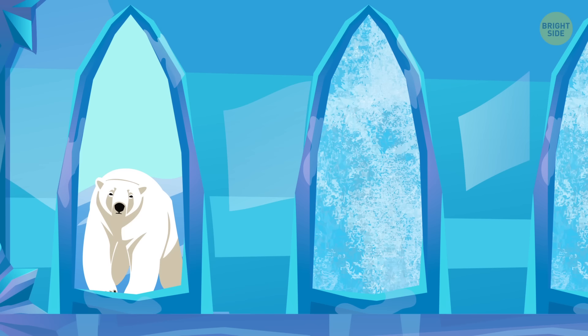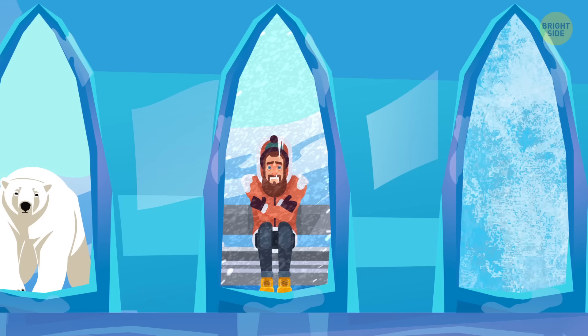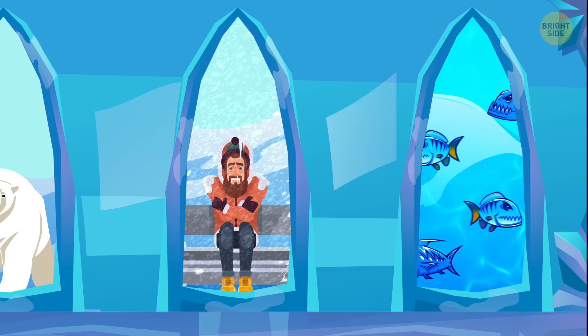7. An ice castle. You find yourself stuck in an ice castle — surprise, surprise. There are three doors you can escape through. Behind the first door you'll encounter an angry bear. Behind the second door it's so cold you'll be frozen on the spot. And the corridor behind the third door is filled with water swarming with piranhas. Which door will you choose?